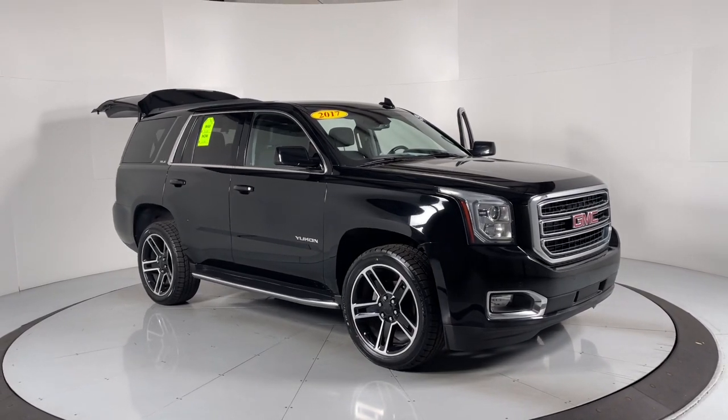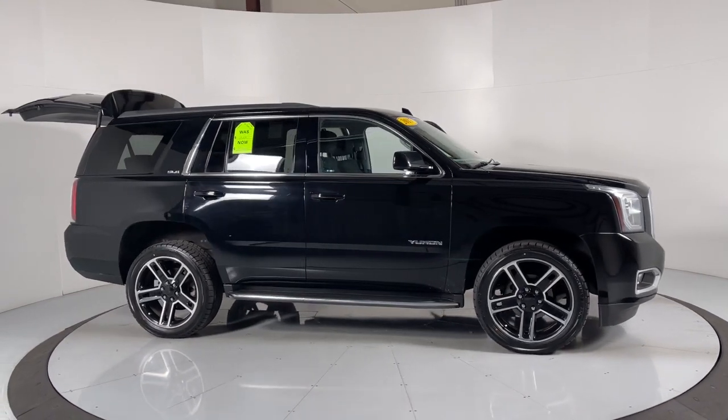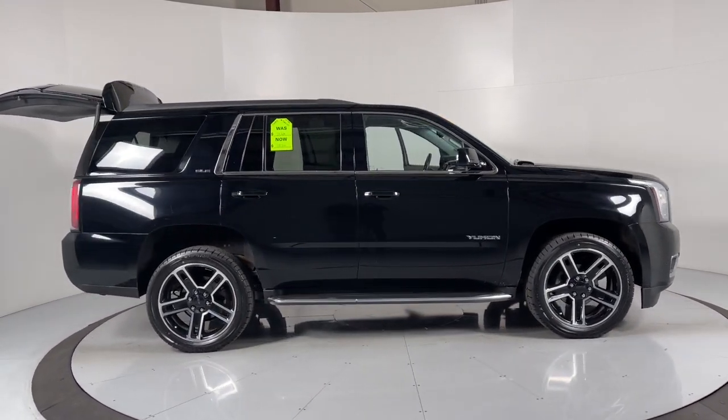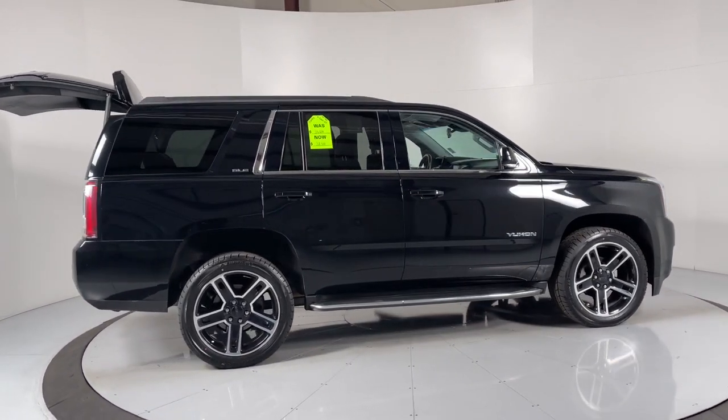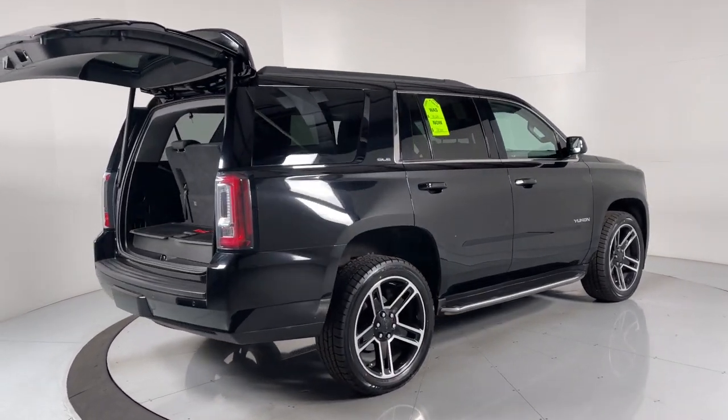Go home happy with the 2017 GMC Yukon. This vehicle is an outstanding buy with fewer than 60,000 miles on the odometer. Here's a stylish Yukon that's built to work hard but make it look and feel easy.